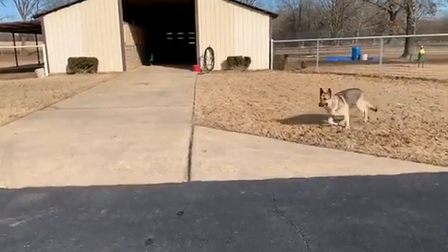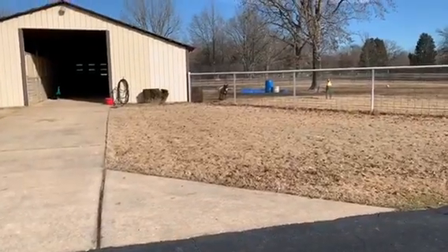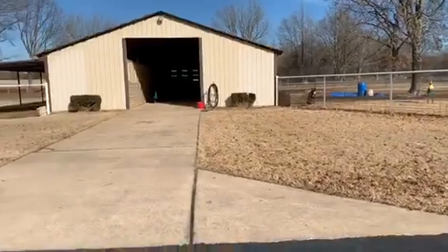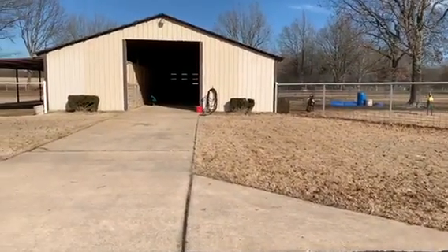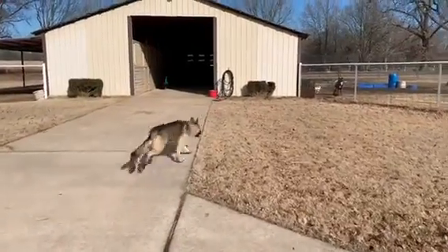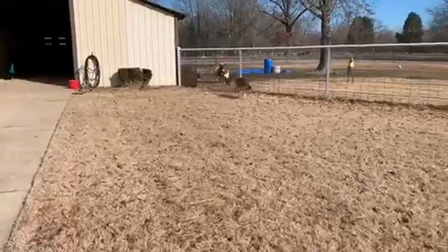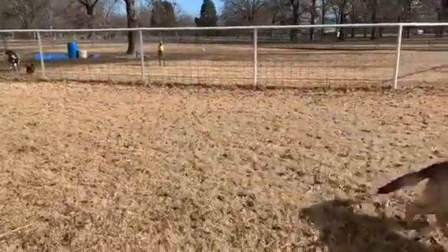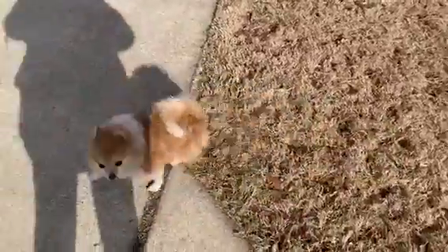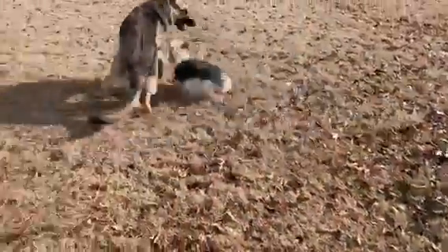Hello everybody, this is Granny at Granny's Small Animal Farm, and I want to wish you a happy new year. I'm coming out to feed my animals and there's Ghost Rex, he is running around. And there's Fancy, she helps me, and then Rascal and Rex playing too much.